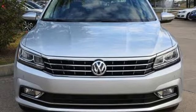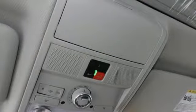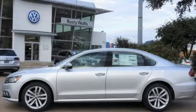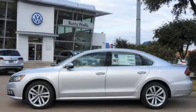When life throws a curve, you'll be ready with a rear-view camera and an intelligent crash response system. Come in for a test drive to experience the kind of quality you can really appreciate.